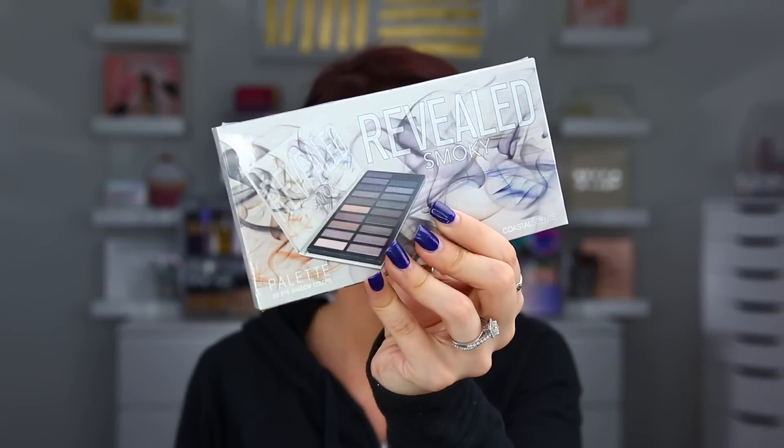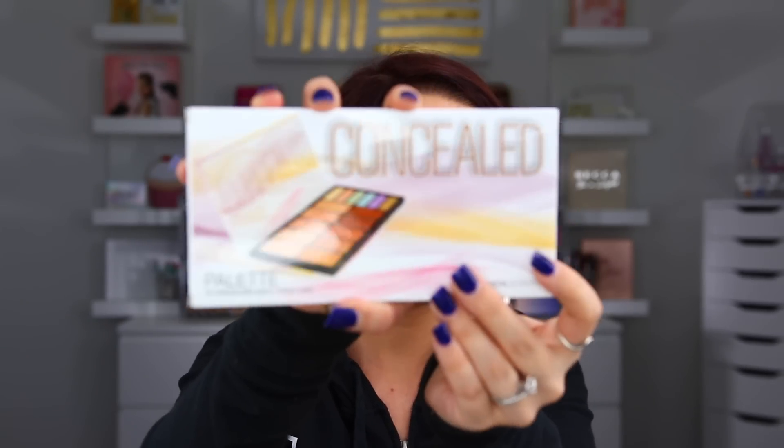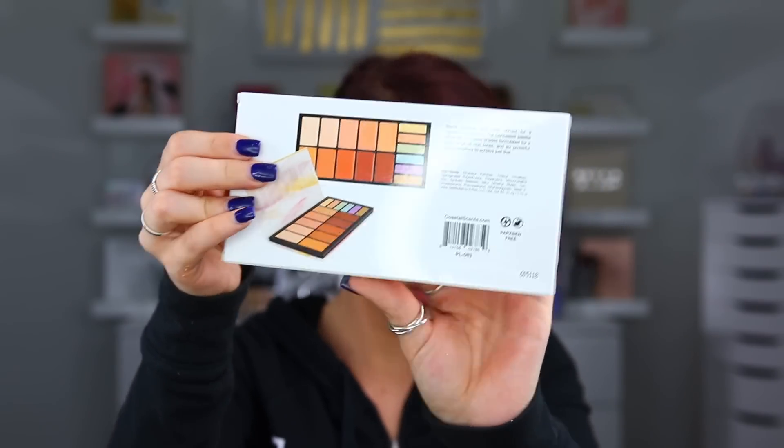We also have a couple more palettes — I've always wanted to try these. So we have the Revealed Smoky Palette — I know a lot of people really, really love this palette, so I'm excited to have it. And then we also have the Concealed Palette, which looks like it has a bunch of different concealers and also some color correctors in there. I'm really excited to try out all of these products. Thank you to Coastal Scents for sending that over, and be on the lookout for my video coming soon with them.